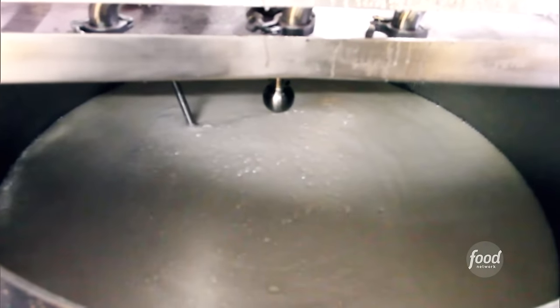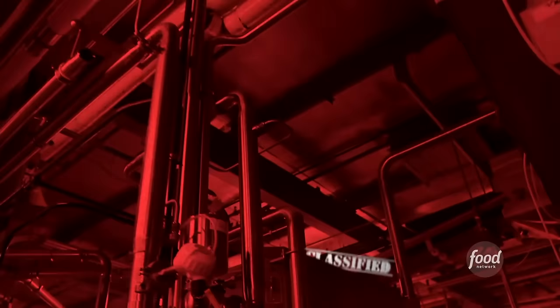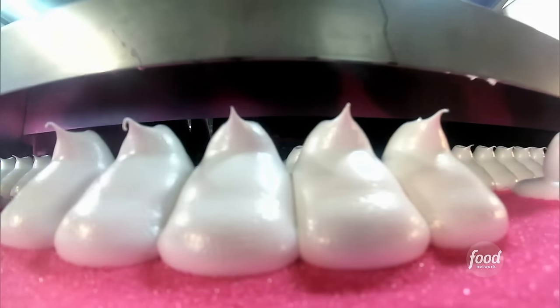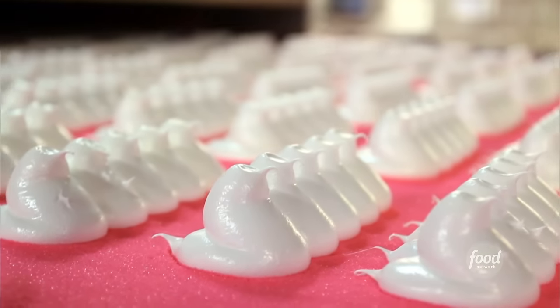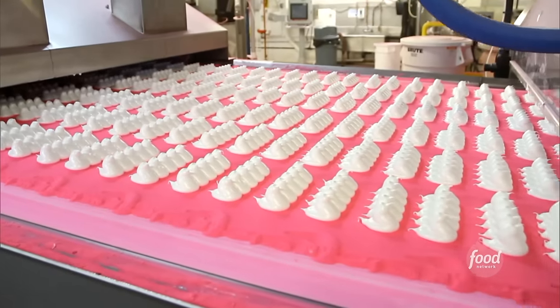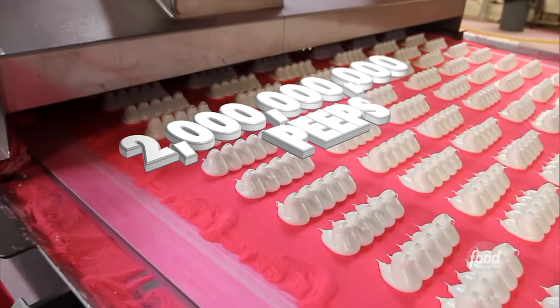Now it's time to turn this stuff into adorable little birdies. And here we enter the highly classified part of the operation. The one secret we hear of Just Born is actually how we deposit the chick, and that's a family secret. But if I had to describe it — as you can imagine — marshmallow does get squeezed out into that familiar chick shape onto a bed of sugar. Whatever's happening in that depositor, it happens a lot. On an average day, we make about 5 million Peeps. That's over 2 billion Peeps every year.